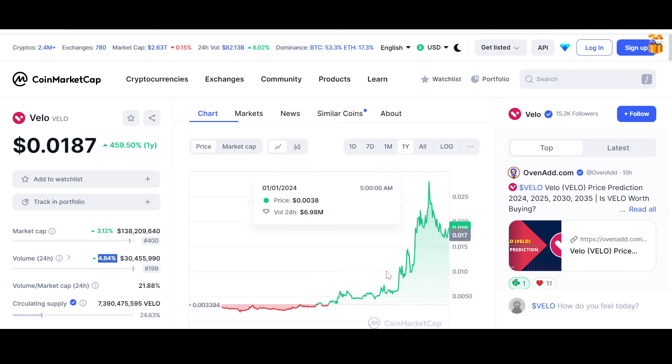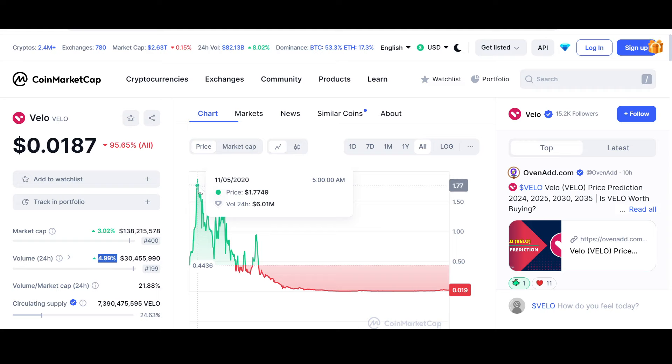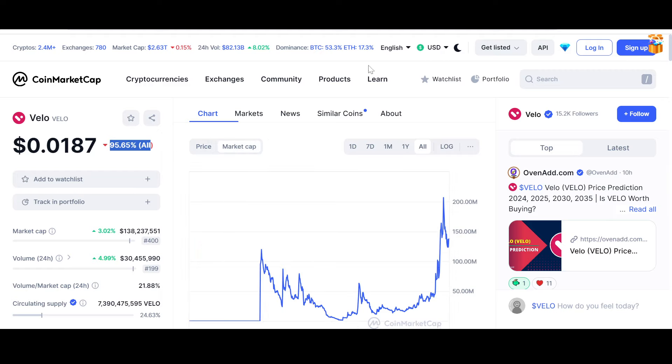The yearly high is $0.028 — basically claiming the three-cent mark. From there, we move forward because the fundamentals with Velo are out of question. Everyone knows the fundamentals are in place. People are hyped about Velo, and new investors are learning about it. It has given decent returns in the last year as well, but overall it is still extremely undervalued — down 95.65% from its all-time highs — so it has a lot of upside potential.